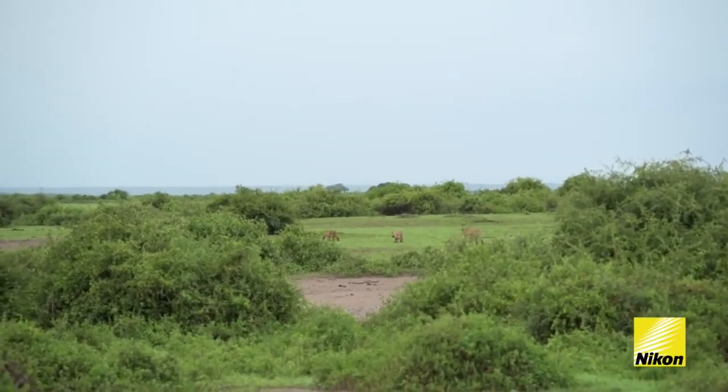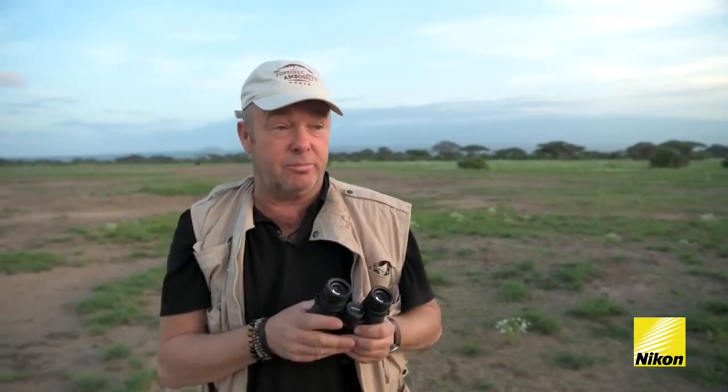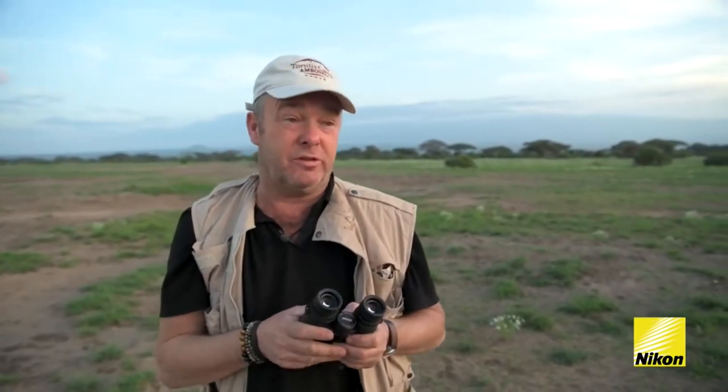Anything that can make my job easier I will willingly buy into. The Monarch HG makes me more efficient at what I do — it helps me determine what I should go and photograph and what I should avoid.